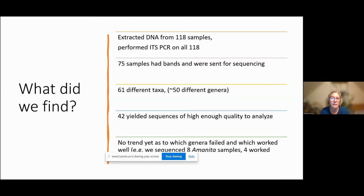So what have we found? We extracted DNA from 118 samples and did an ITS PCR on all 118. Of those 118, 75 had bands and were sent for sequencing. That represented 61 different taxa — from genera to species to something we only identified as fungi — about 50 different genera. That's complicated because each genus can have its own little requirements. ITS is a universal barcode, but it doesn't work equally well with all genera. Of everything we sent for sequencing, 42 yielded sequences of high enough quality to analyze. I don't have any trend yet as to which genera are failing. For example, we sequenced 8 Amanita samples and 4 worked well and 4 pretty much failed.